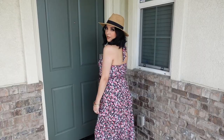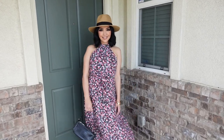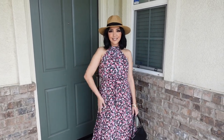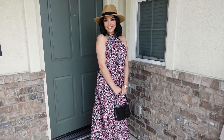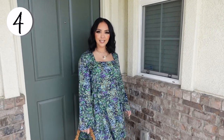It does have an open back. It does have a self-tie sash, and it's just beautiful. I went ahead and paired it with a hat, but you can definitely do without the hat — the hat is also from Walmart, and I think they're back so I'll link it. I just realized that a lot of these dresses are bestsellers right now, dolls.